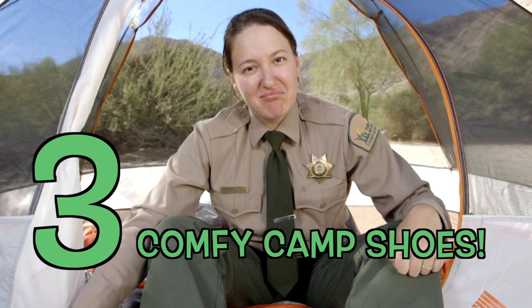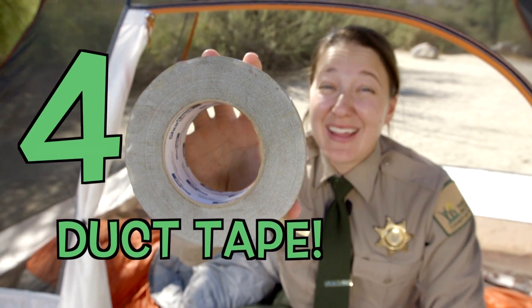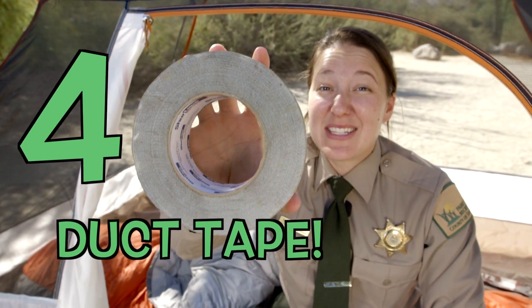Number four: duct tape. This stuff comes in handy, especially when things break out here.